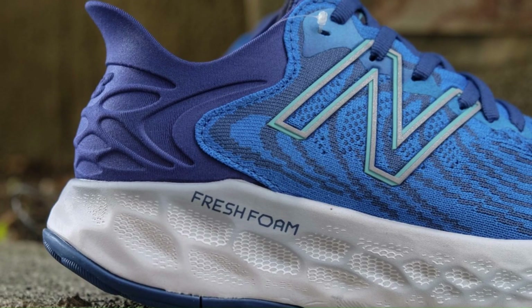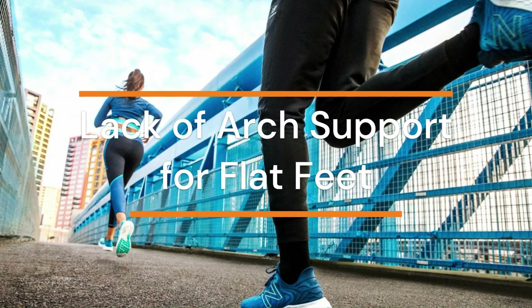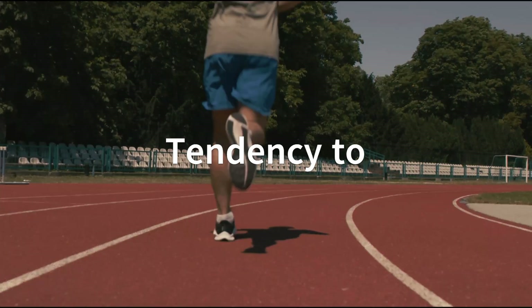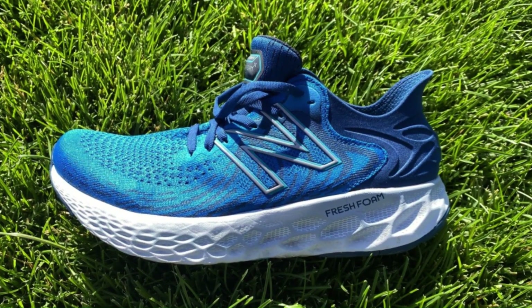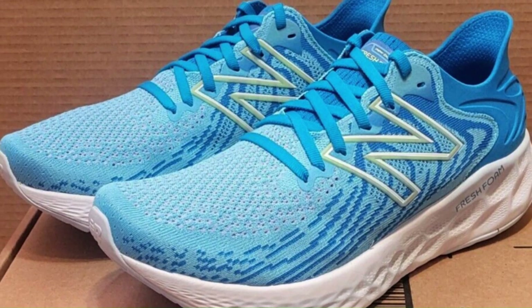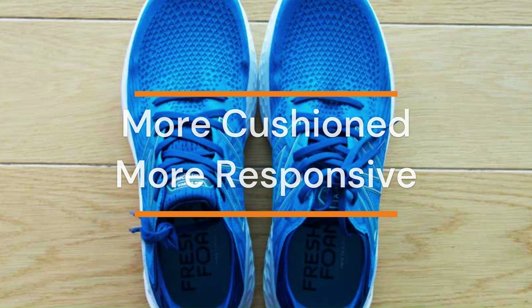However, it also has some cons, such as its lack of arch support for flat feet, its high price tag, and its tendency to run small. Compared to other similar shoes on the market, the New Balance Fresh Foam 1080 V11 is more cushioned and more responsive, but less supportive and less breathable.